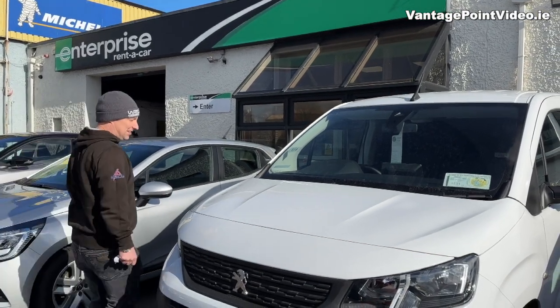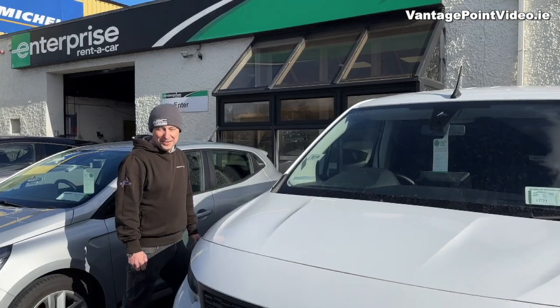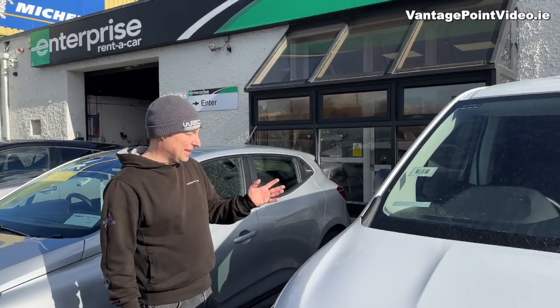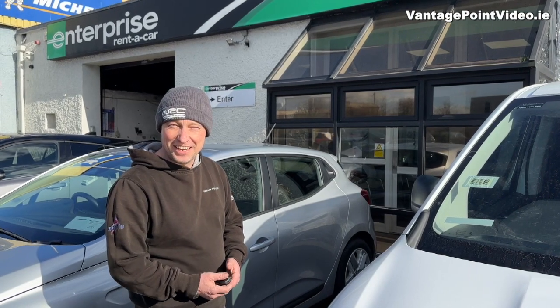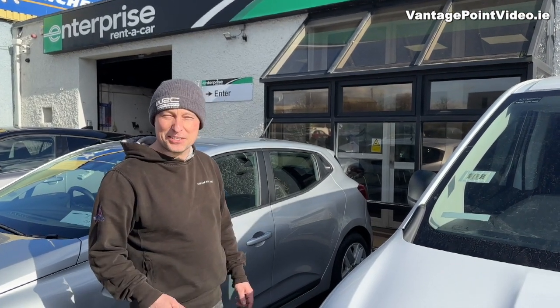I'm in Cork City collecting this Peugeot Partner electric van. It's brand new, it's only done 26 kilometres of delivery miles and we're going to take it to West Cork today.